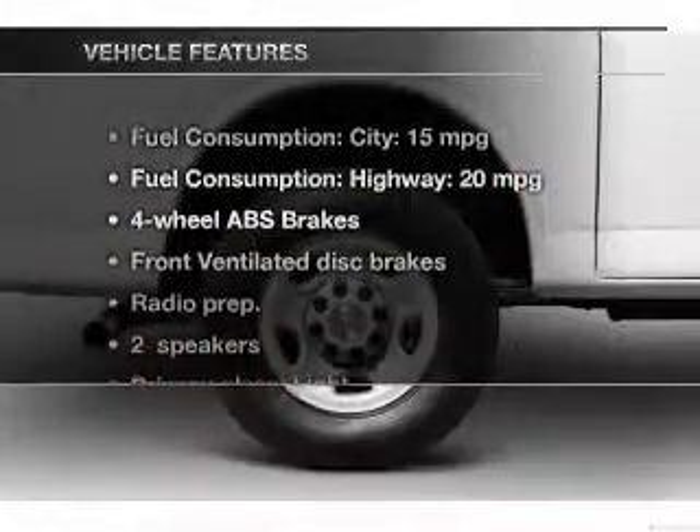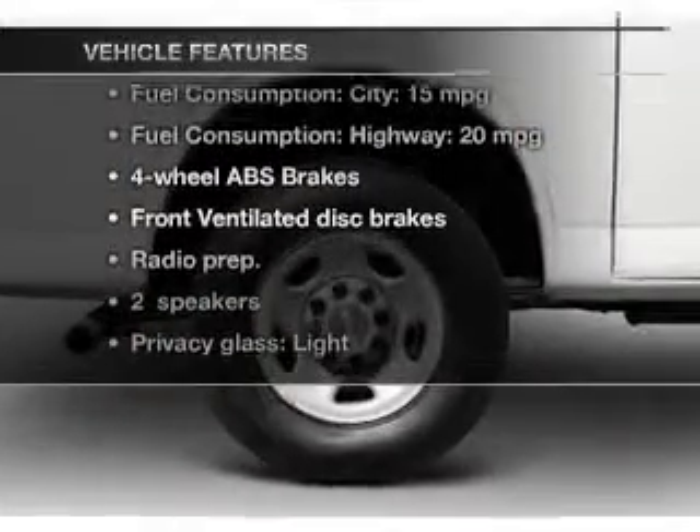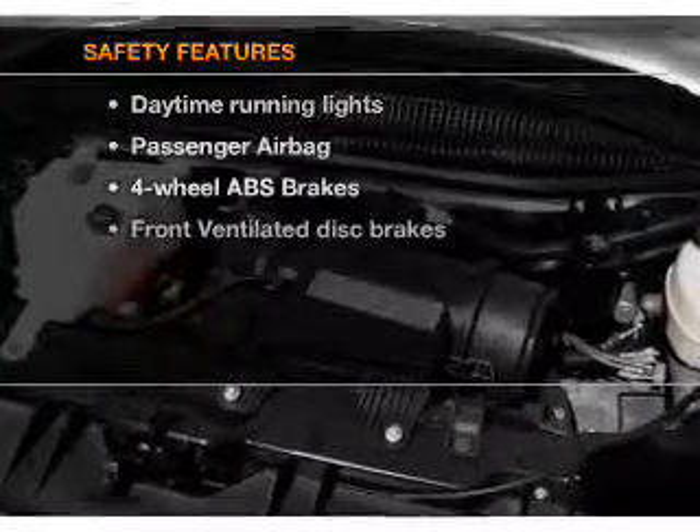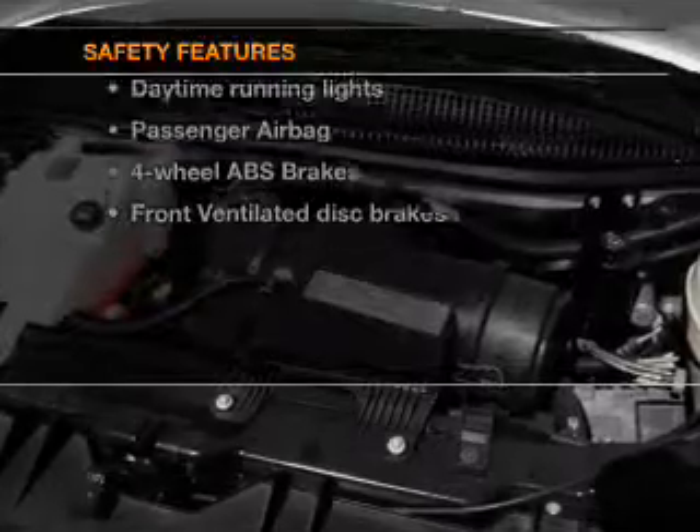And with these notable features, you won't want to miss out on the opportunity to own this amazing ride. Power steering, air conditioning, and for your peace of mind, the following safety equipment is included.